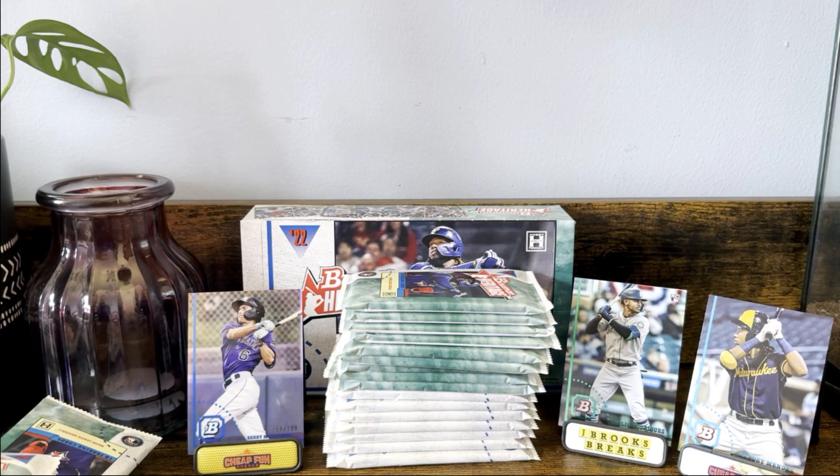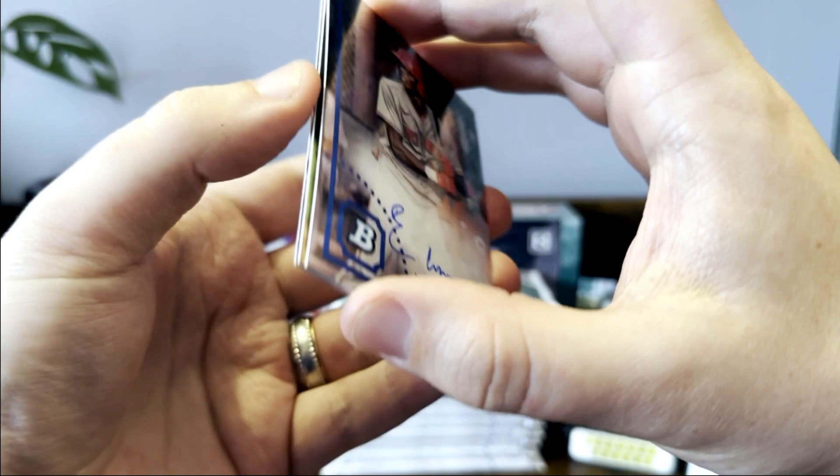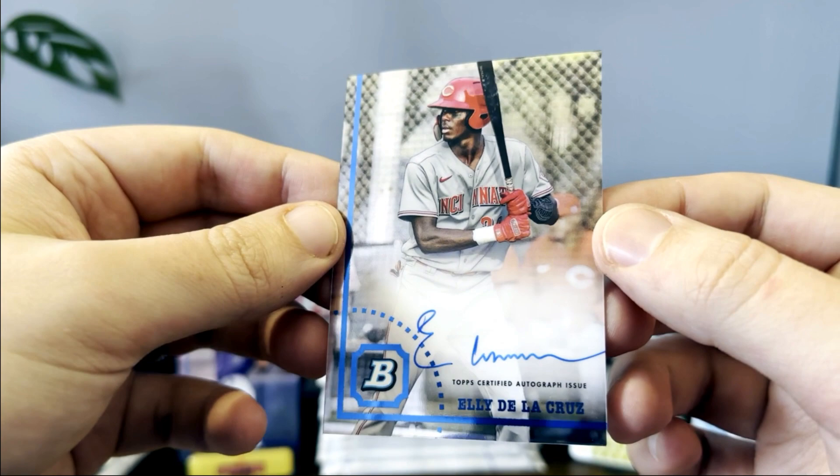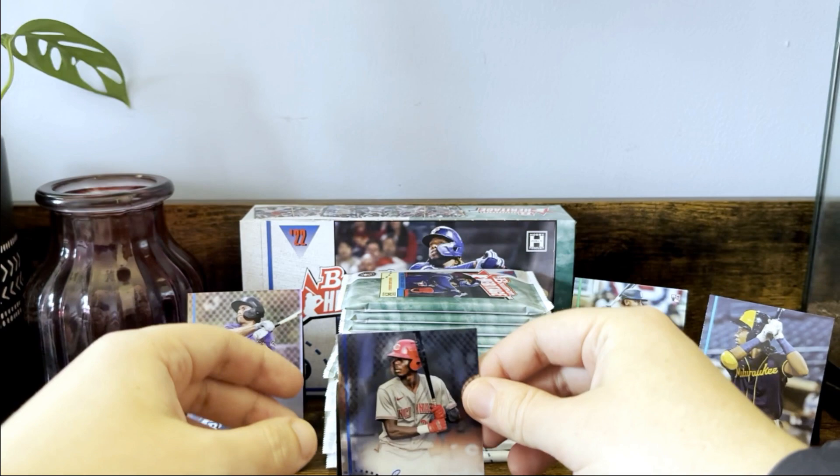Oh nice — I just saw the auto and we're going to go with it, and it's a really nice one: Elly De La Cruz! Big fan of Elly. Like this card a lot with the blue ink, looks super nice. It is just the base auto but yeah, big fan of this card, nice looking card.